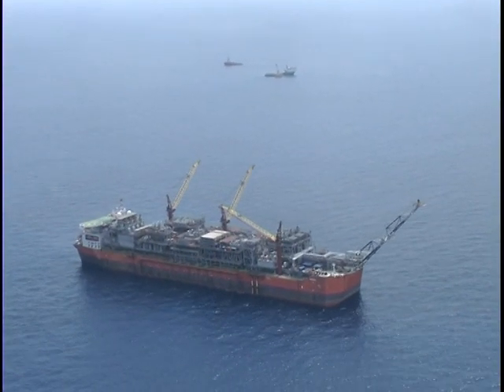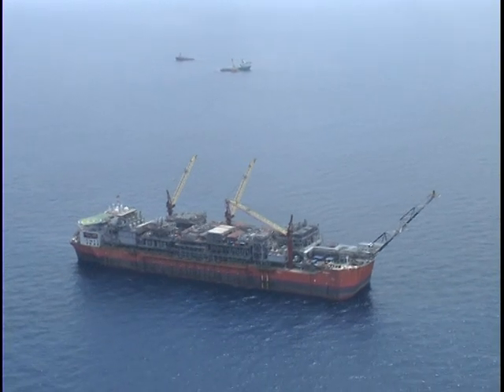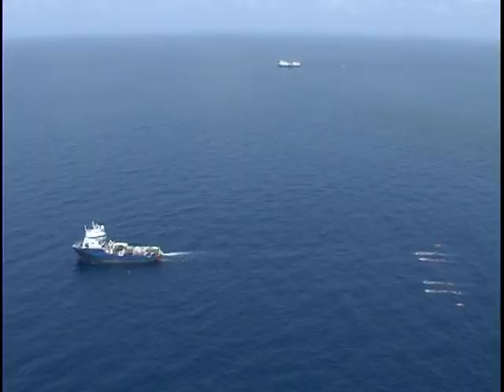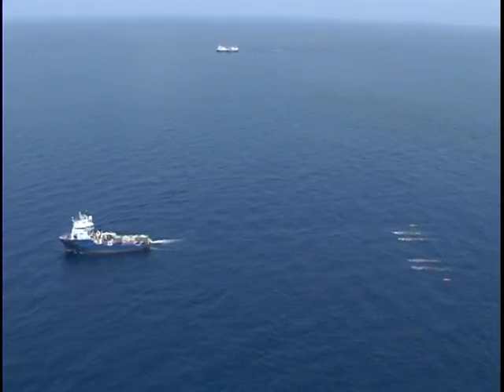This enabled complex recording and imaging beneath the Bonga FPSO. To our port quarter we have the GECO Scorpio, which is acting as our gunboat, and we're trailing the streamers and travelling between the FPSO and SPM.